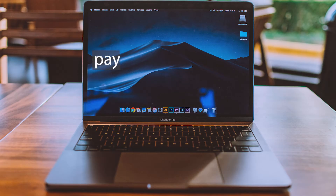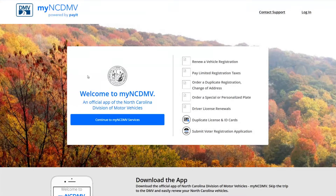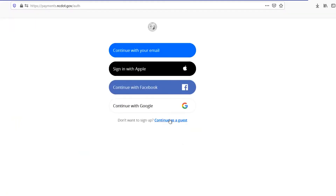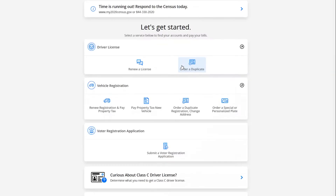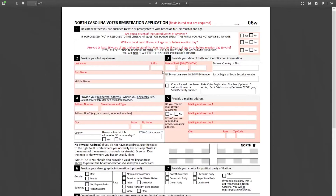If you're on a computer, go to payments.ncdot.gov and press Continue to My NCDMV Services. Then click Continue as a Guest. Select Submit Voter Registration Application. Now submit the requested information, or again, you can download the application form and print it.